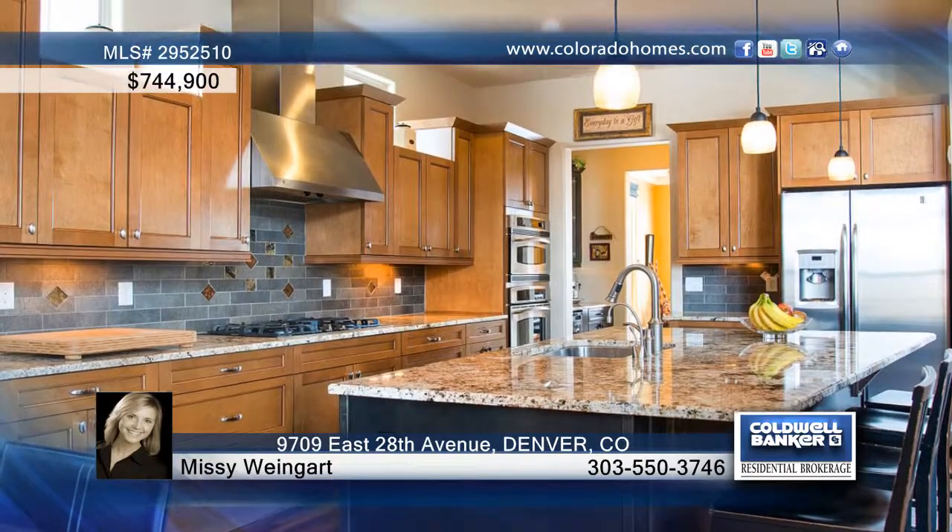The gourmet kitchen is perfect for the chef and your family, with stainless GE Profile appliances, granite slab counters, a huge island with bar seating, and a delightful dining space.